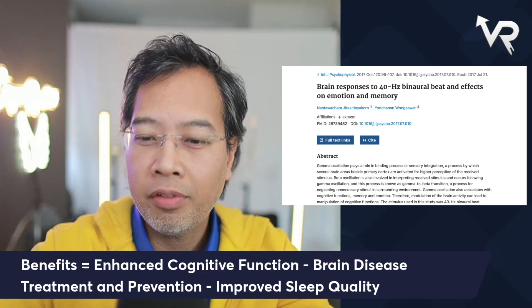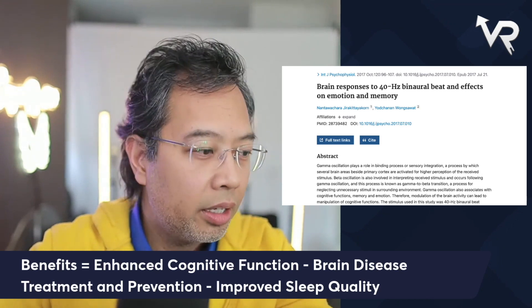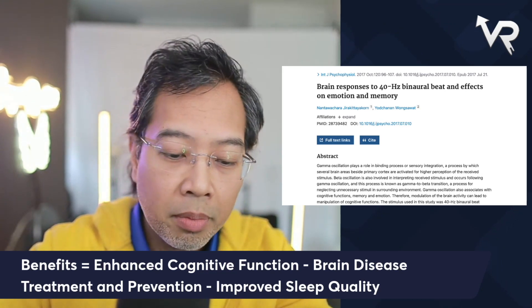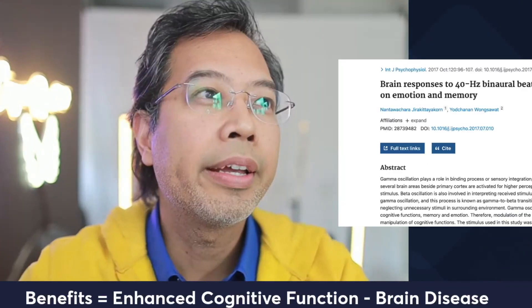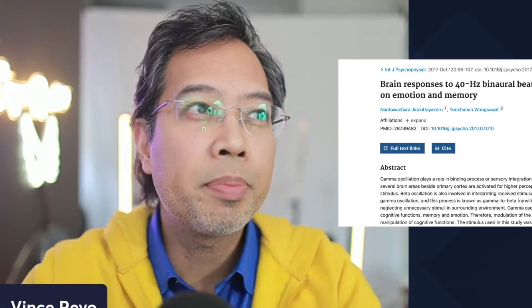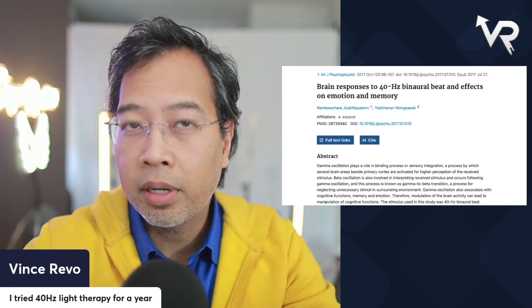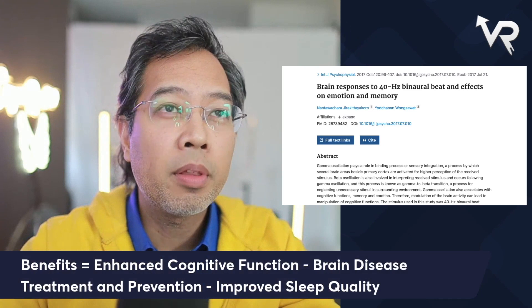Hi and welcome everybody, we are live. What we'll be doing here today is covering my experience with using light therapy for an entire year. I used light therapy for about a year — actually over one year now — and I want to go through my experience and some of the benefits that we're going to cover.